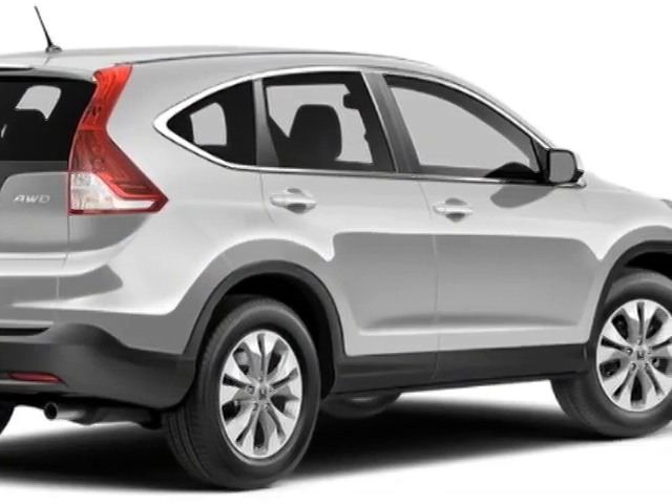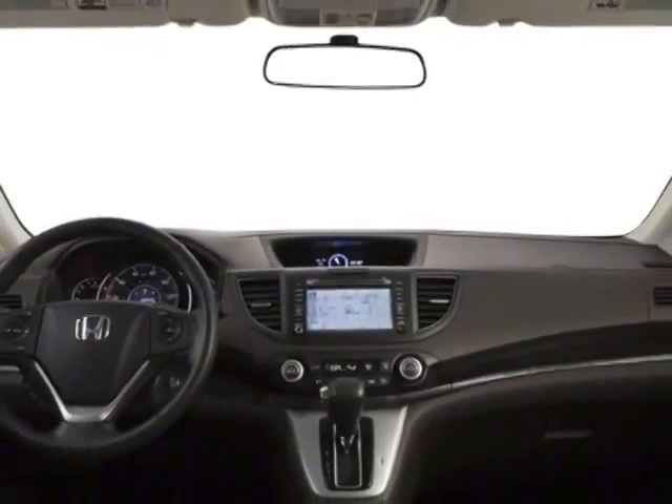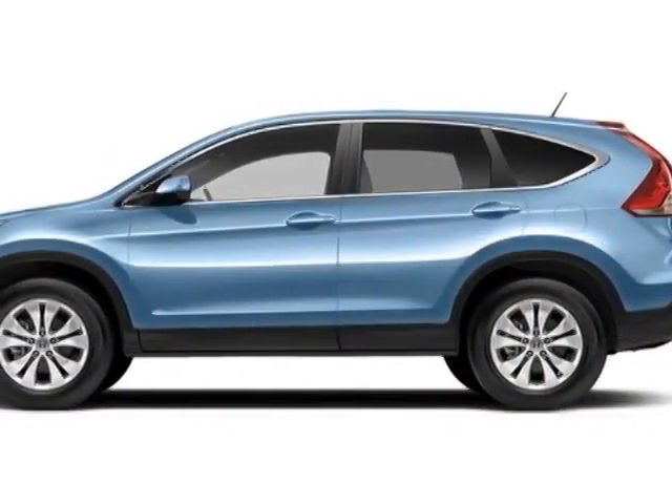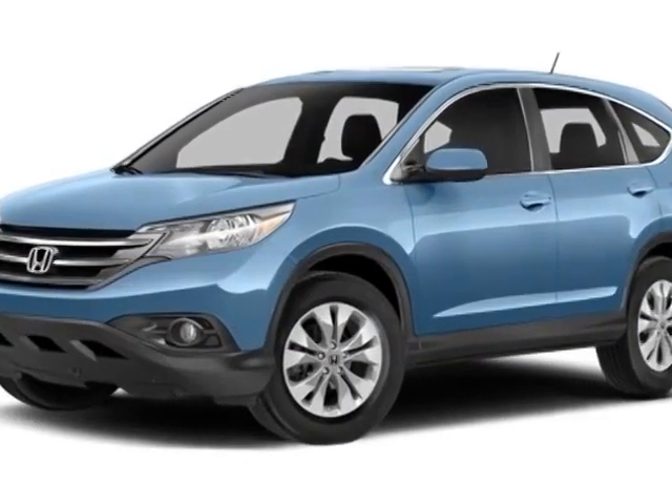Additional options for this vehicle include power locks, steering wheel radio controls, sunroof and keyless entry. Call 888-748-2019 or email our friendly sales staff today to schedule a test drive.